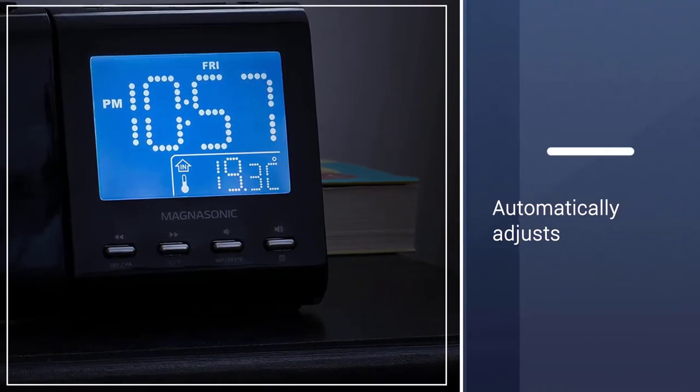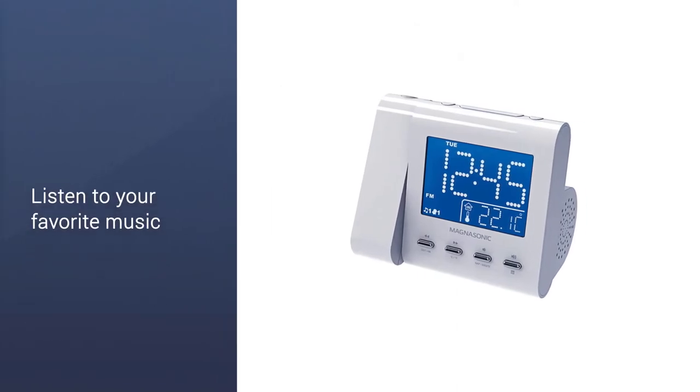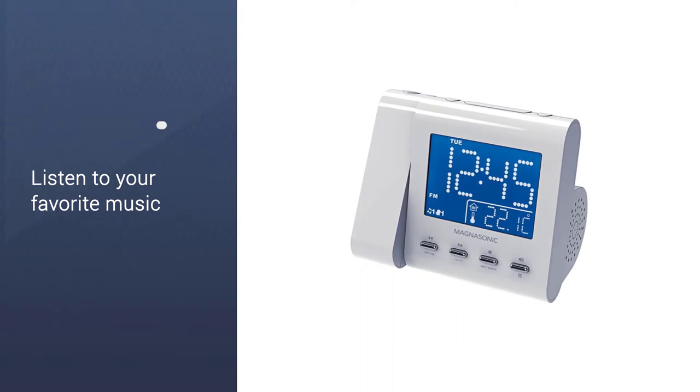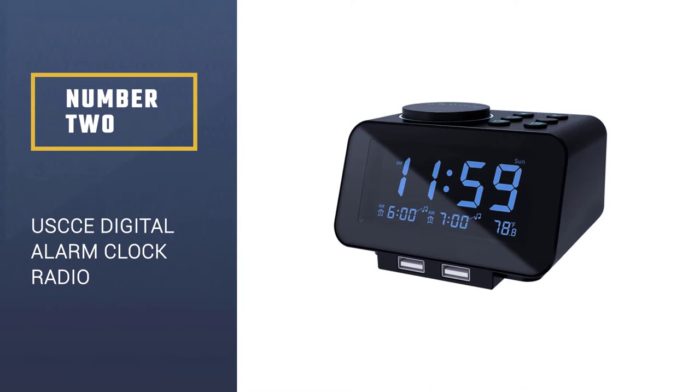The clock also automatically adjusts according to daylight saving, so you will not even have to change the time manually. It will even offer you the freedom to program the daily alarm option.